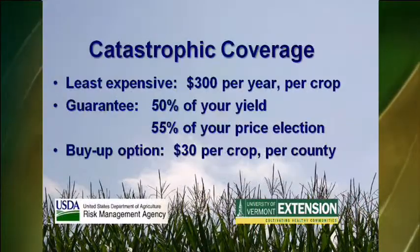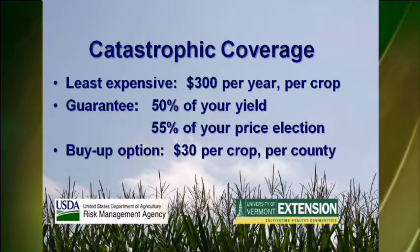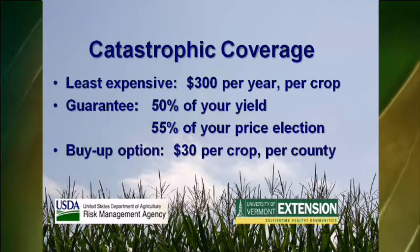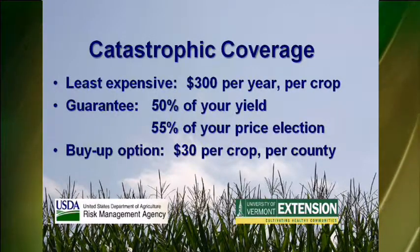Both forage seeding and forage production policies are also offered to Vermont farmers. Catastrophic coverage is available to farmers who want to keep the cost of crop insurance policies as low as possible. For $300 per year per crop, you would be guaranteed 50 percent of your average yield and 55 percent of your price selection. Using a silage corn yield of 20 tons per acre, your guarantee would be 10 tons per acre with a price selection of 55 percent, or $20.49 per ton.